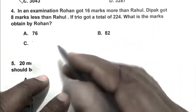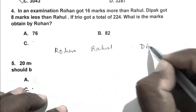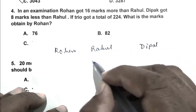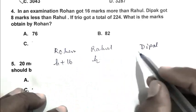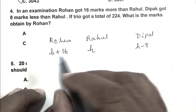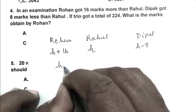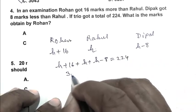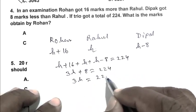Let Rahul's marks be H. So Rohan got H + 16, because Rohan got 16 marks more than Rahul. Deepak got 8 marks less than Rahul, so Deepak got H − 8. According to the question, the three together got a total of 224. So: (H + 16) + H + (H − 8) = 224, which gives 3H + 8 = 224, so 3H = 216.